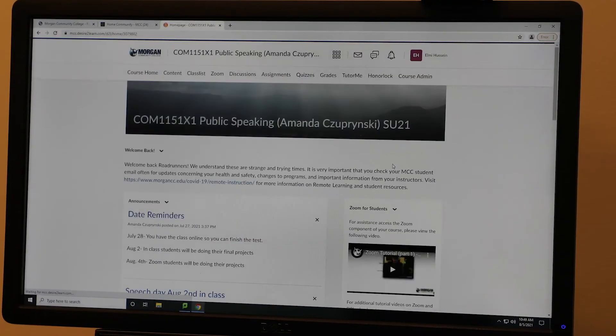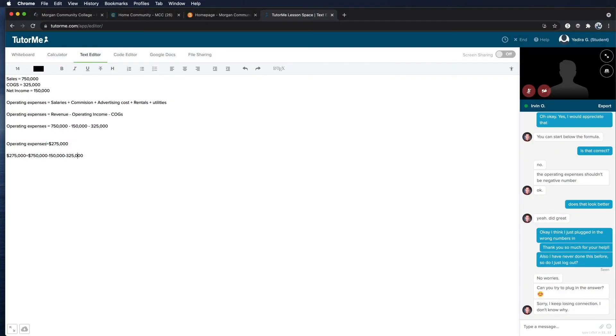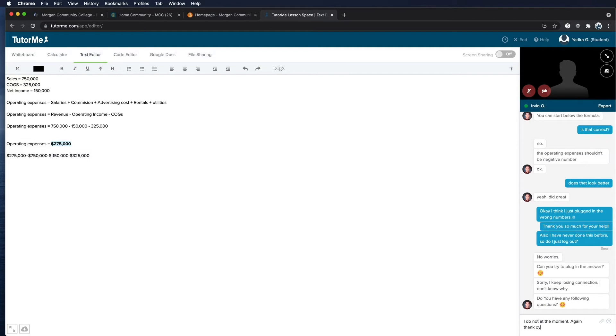Or, you can access TutorMe through your course on D2L for free, instant tutoring on your assignment or course material.